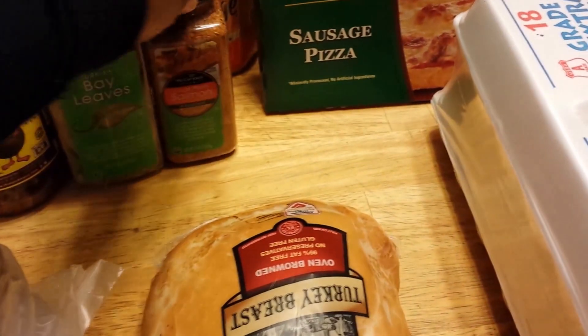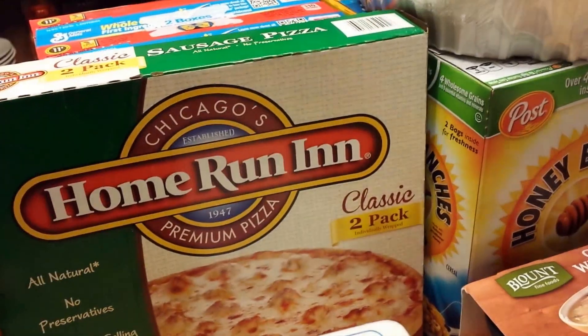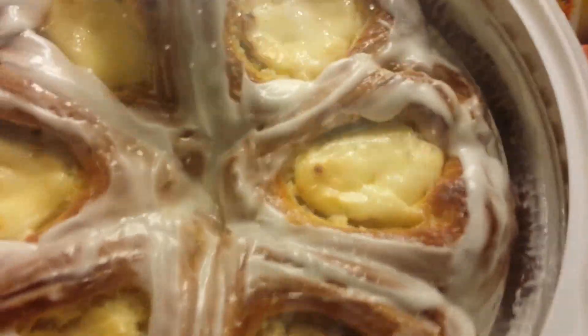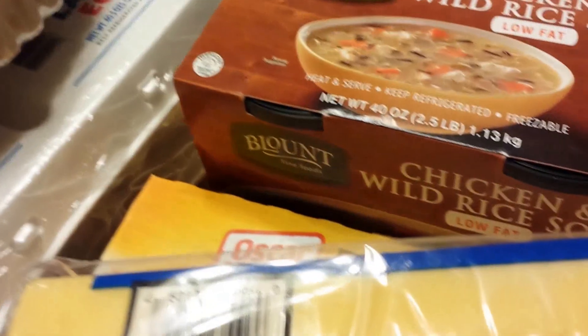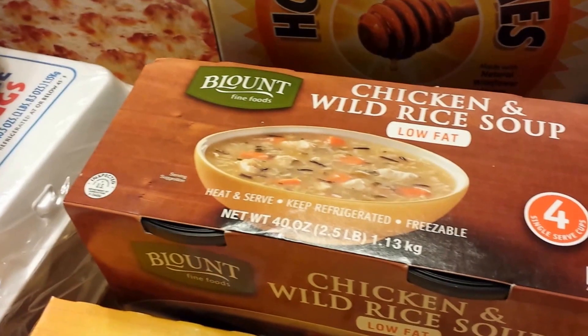First time seeing this cedar plank salmon seasoning, so I picked it up because I cook salmon often. I also got turkey meat for lunches, eggs, Home Run Inn pizzas two in a pack, Lucky Charms cereal, pull-apart cheese danish, Honey Nut Cheerios, Honey Bunches of Oats, and chicken and wild rice soup. My daughter is home from school, not feeling well, so she can just pop that soup in the microwave.